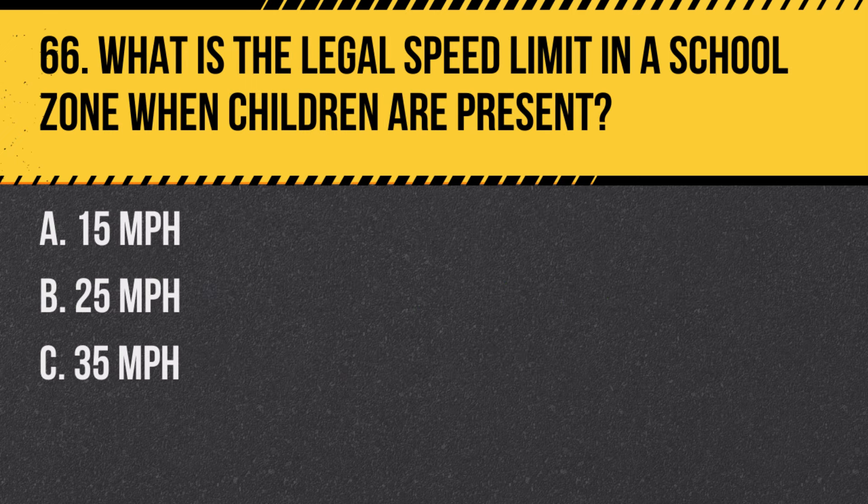Question 66. What is the legal speed limit in a school zone when children are present? The legal speed limit in a school zone when children are present is typically 25 miles per hour unless otherwise posted.